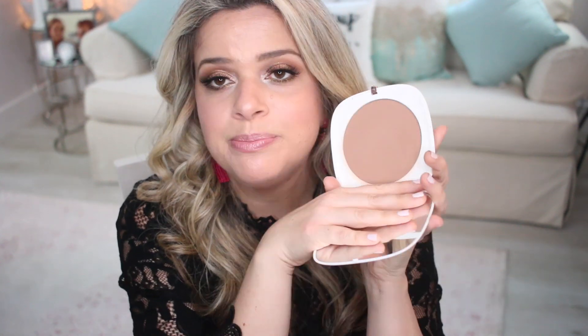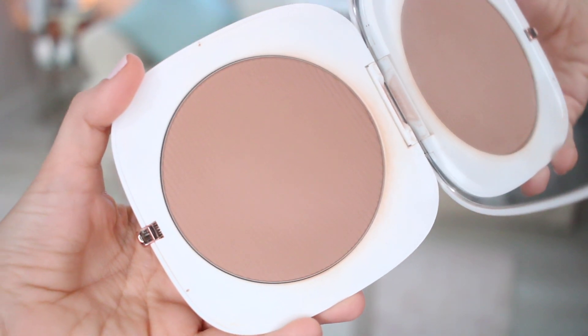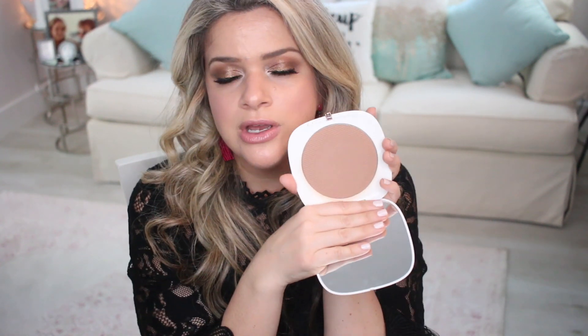A powder bronzer that I love and consider high-end is from Marc Jacobs — the Omega Bronze in 104. It's fantastic. This is a beautiful bronzer. It is big, it smells so good — it has like a little coconutty type of smell. It used to be a special edition and I feel like it's now on the permanent line. It's actually less expensive than the Tom Ford bronzer, and between the two I would definitely pick this one. It's a very big compact, lasts a long time, and it goes over my Chanel Soleil Tan de Chanel so nicely — smooth, not muddy, beautiful color.